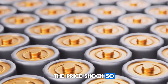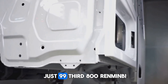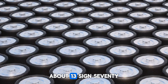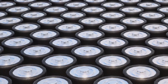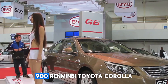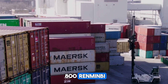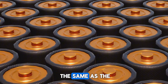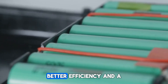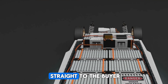So what do these breakthroughs mean for buyers? The Qin L and Seal 6 start at just 99,800 RMB — about $13,700. Even the top trims cap around 19,290 USD. Compare that to the Tesla Model 3 at over 231,900 RMB, or the Toyota Corolla Hybrid at 135,800 RMB. And here's the twist: BYD didn't raise prices. The new Qin L costs the same as the older model despite offering more range, better efficiency, and a redesigned platform — savings that most automakers would market as a premium, passed straight to the buyer.